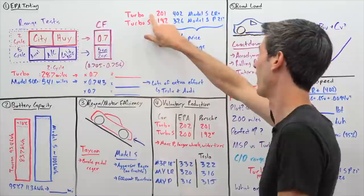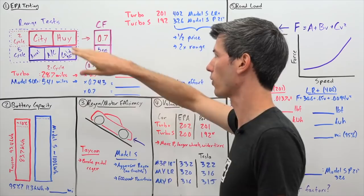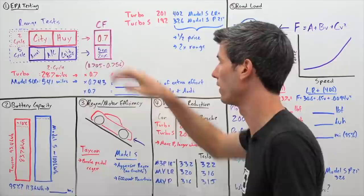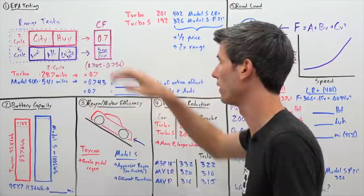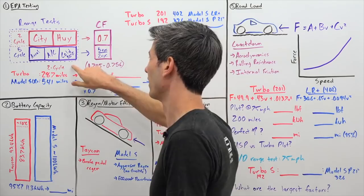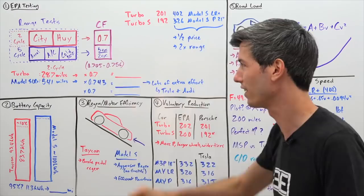Where does the Porsche Taycan Turbo's 201-mile range come from? For EPA testing, there are city tests for the city MPG rating and highway tests for the highway MPG rating — a two-cycle approach all manufacturers follow. Porsche puts their car through these tests and gets a range estimate, let's say 287 miles. These EPA tests are easy to do well on — it's not real world — so you have to apply a correction factor.